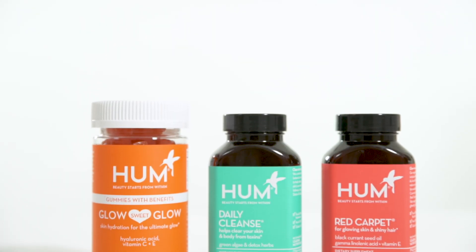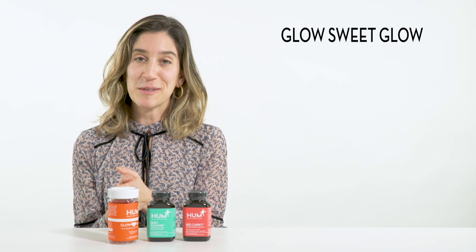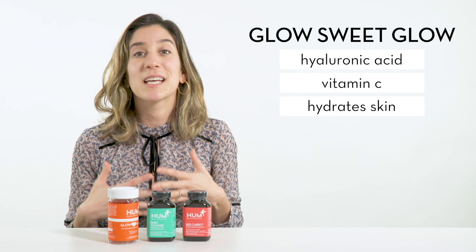Glow Sweet Glow, Daily Cleanse, and Red Carpet are the best combination for healthy skin. Glow Sweet Glow contains hyaluronic acid and vitamin C, so it helps hydrate the skin and keeps it glowing.